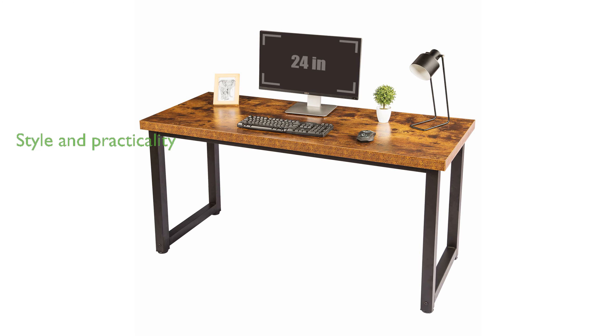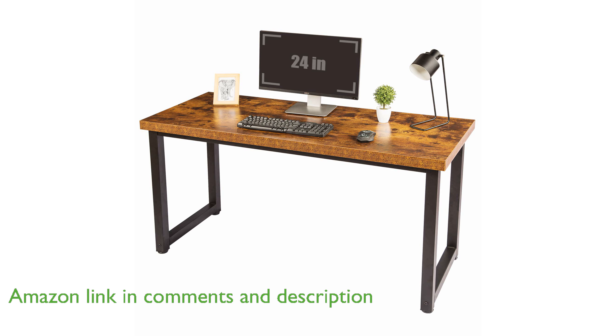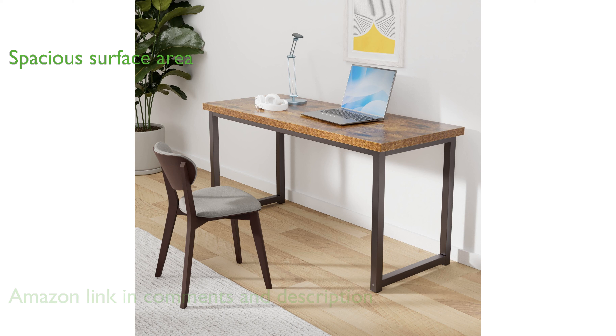The TopSky 59-inch Office Desk TF3L is an excellent choice for both home offices and studios, offering a blend of style and practicality. This desk features a spacious surface area of 59 inches by 23.6 inches, making it perfect for large projects and paperwork.